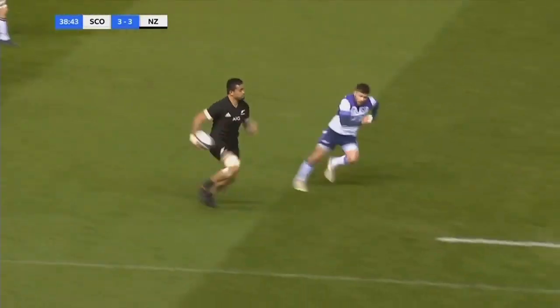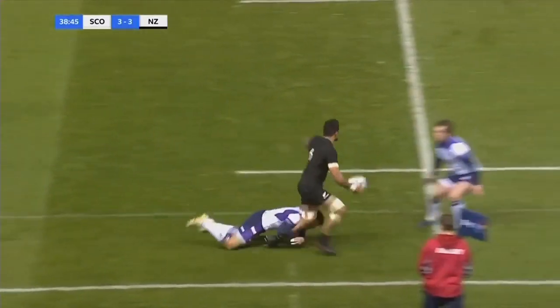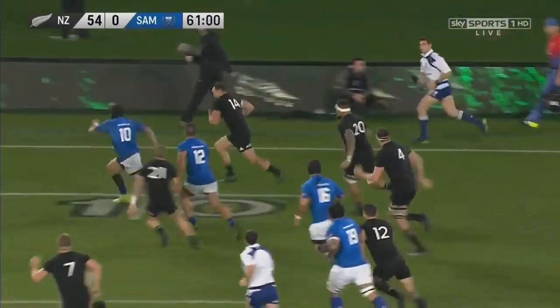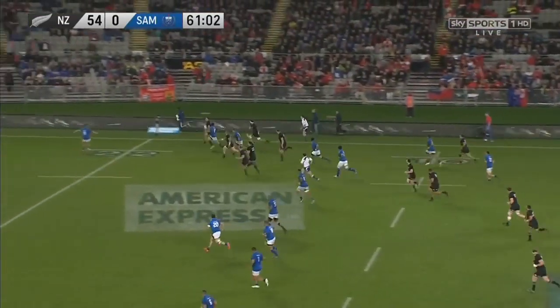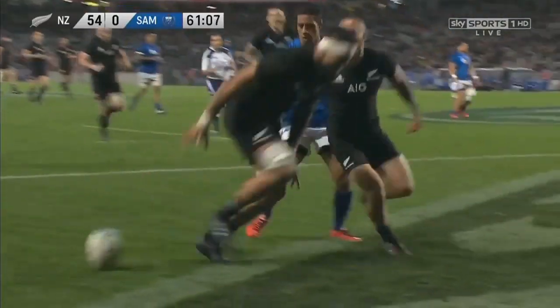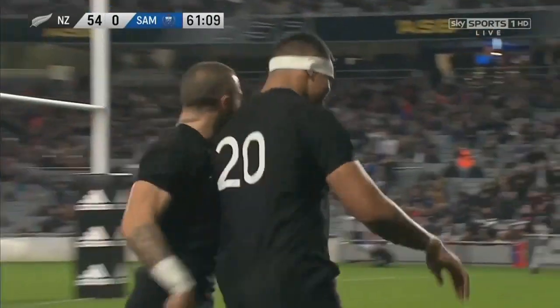Straight through goes Fafita now, again picks up those giant legs, and Ali plays, gets on him just... Out on the right wing side, he's going to have a dab. Here's Rode, he's got support there, gets it away, and Fire Fafita on debut...